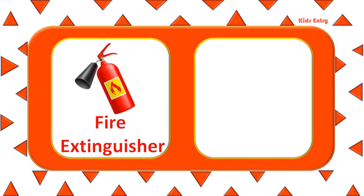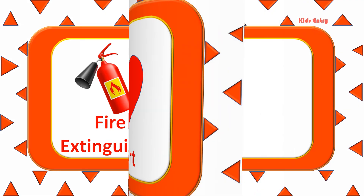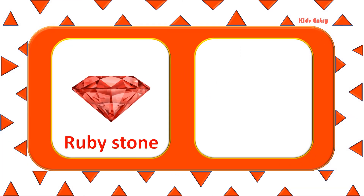Fire. Fire Extinguisher. Heart. Ruby Stone.